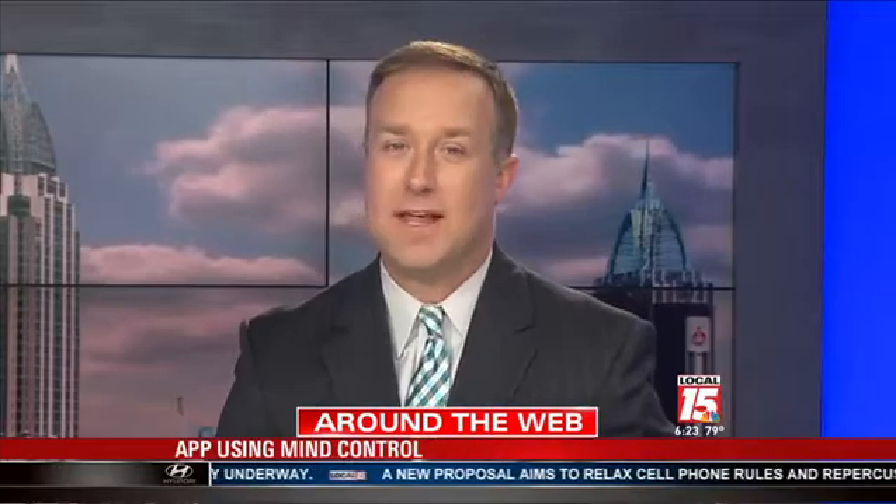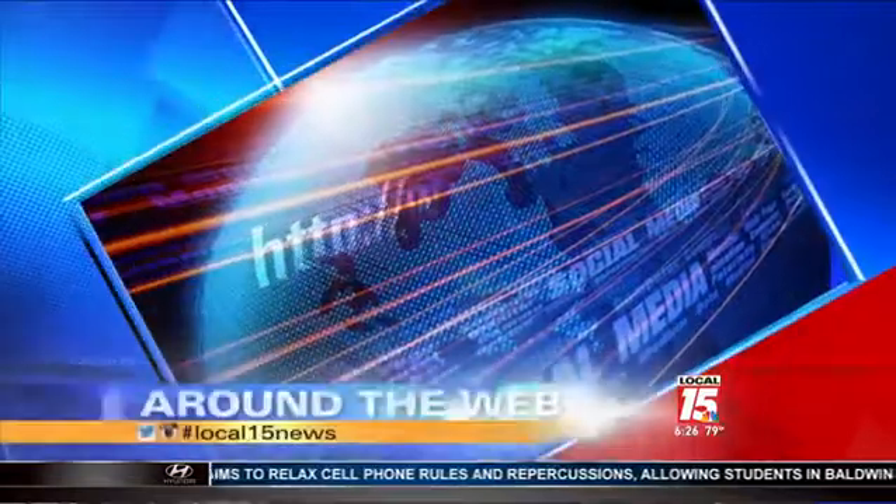Late at 6:26, would you download a mind control app? The developers at a company called This Place are hoping so. Local 15 Web Content Specialist Taryn Reed has more on that. So Taryn, what does it do?